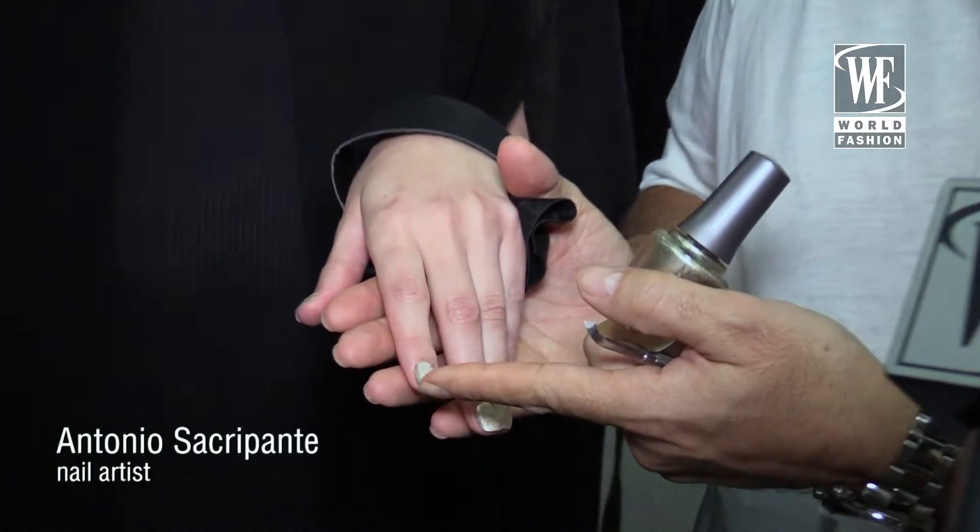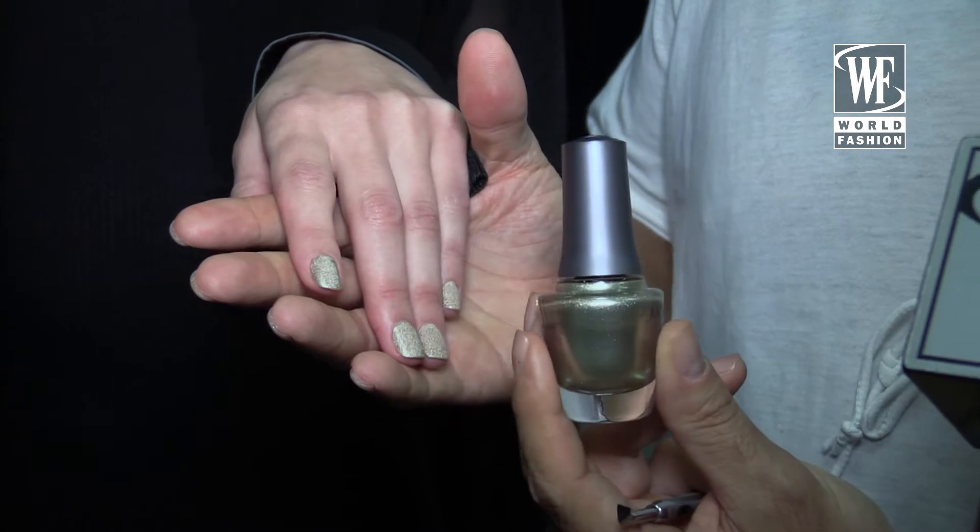This is like a scent that we apply on top of the nails, and the color is gold.